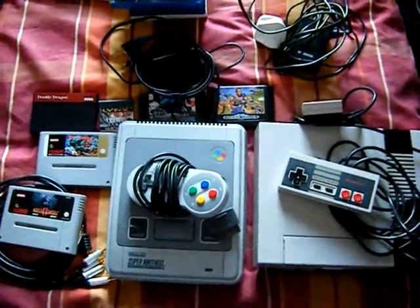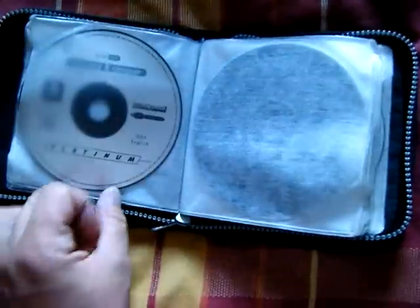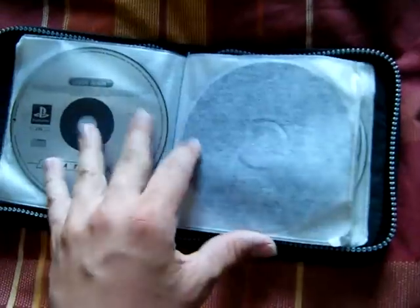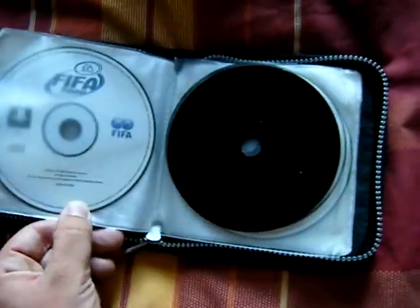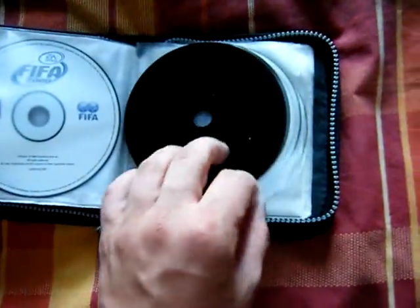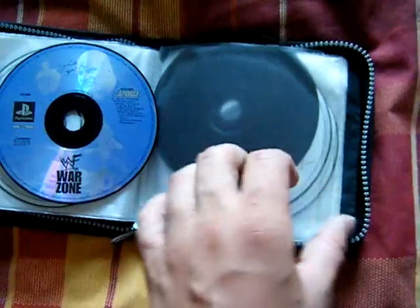I thought that was a pretty good deal. The last thing I bought this weekend is a CD holder which is literally full of PS1 games. There's Area 51, Command and Conquer disc 1 and disc 2, Crash Bash — which I have a spare case for, so that's good — Crash Bandicoot, and WWF Warzone.